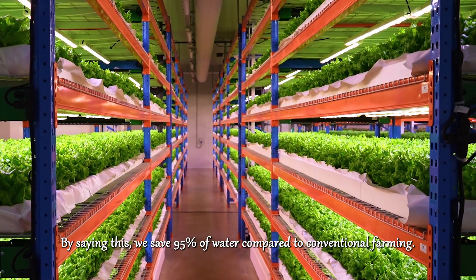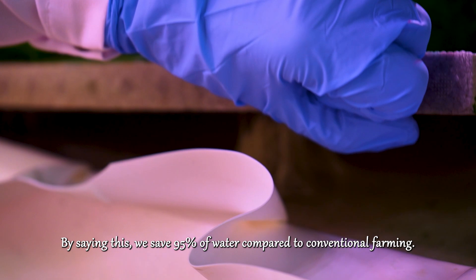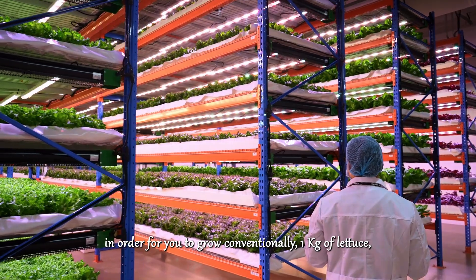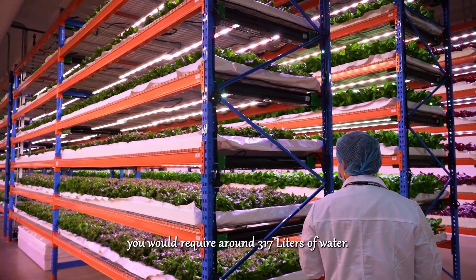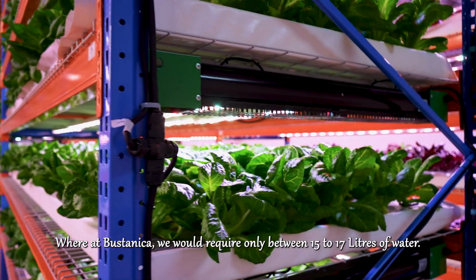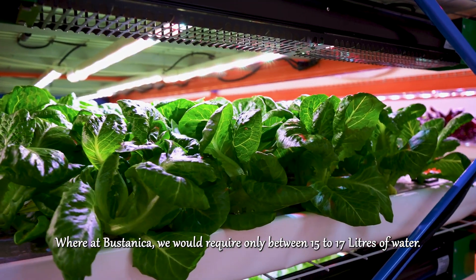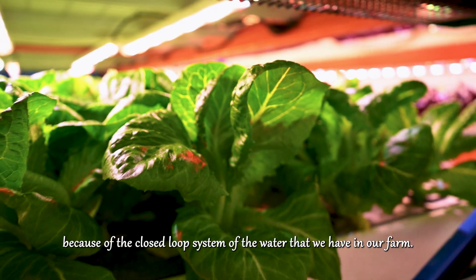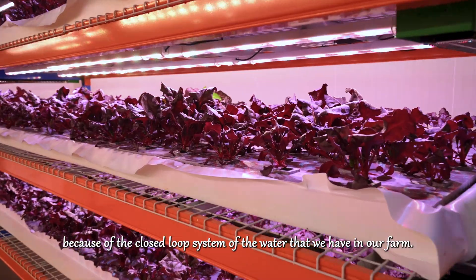By operating this way, we save 95% of water compared to conventional farming. To give a quick example: to grow 1 kg of lettuce conventionally, you would require around 317 liters of water, whereas at Bustanika we require only 15 to 17 liters of water.